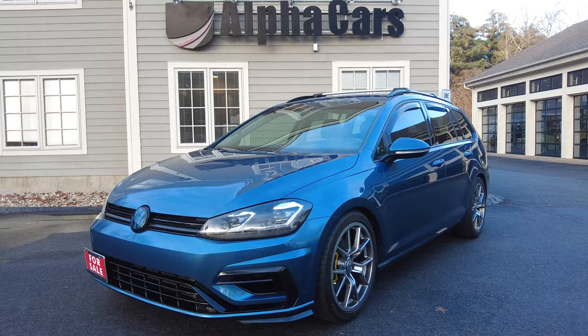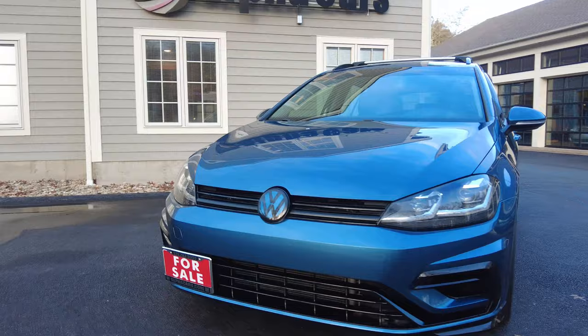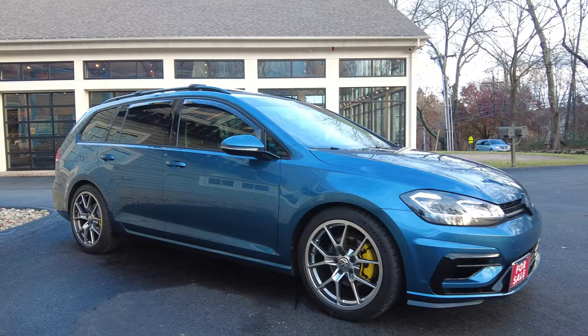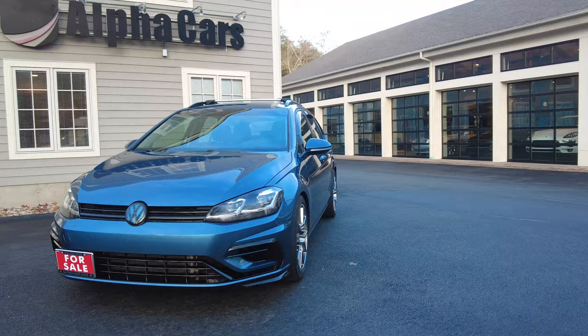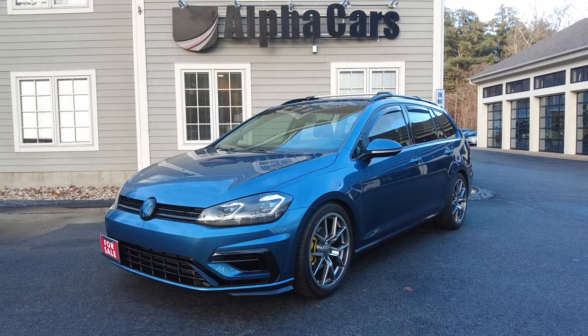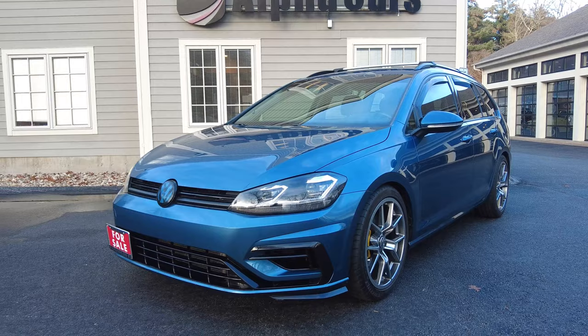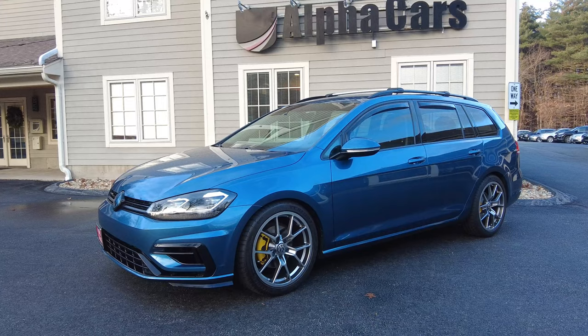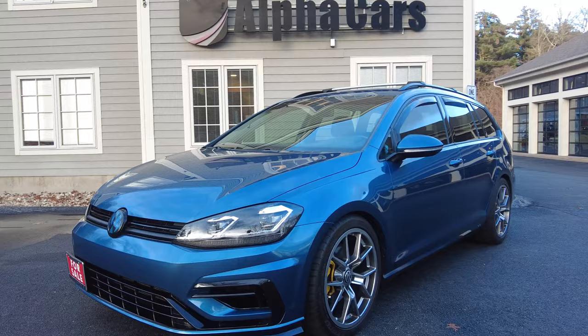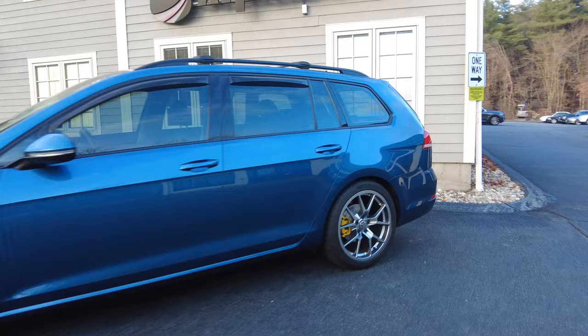Those are usually completely unmodified and most of the time have north of 90 or 100,000 miles — because when people have these cars, they don't want to get rid of them. With this one having only 57,000 miles, for this platform, that's really nothing, as it's been so meticulously maintained. The previous owner gave us so much information; they were very picky in a good way and a lifelong Volkswagen enthusiast. They tastefully modified it in an OEM-plus fashion — meaning it could have come that way from the factory.